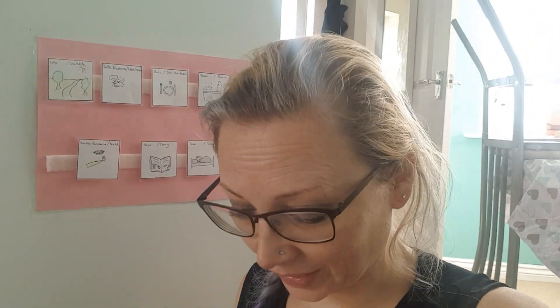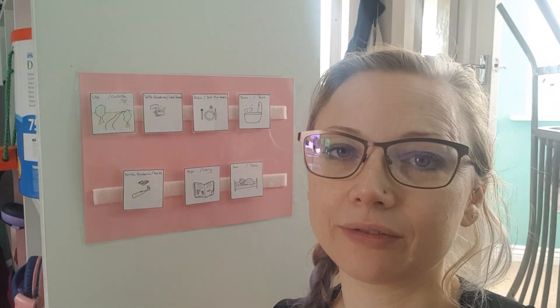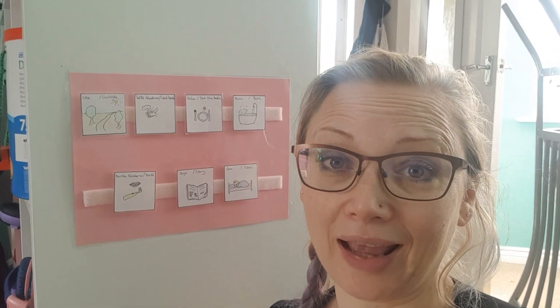You just pop them off like that and go back on again — really easy. It took quite some time to do the drawings, but it was kind of therapeutic as well. So that's my little visual schedule for Alice. I hope you're finding that useful, and if you want to create something like it yourself, Pinterest is a huge source of inspiration. Best of luck, and thank you for watching. Bye!